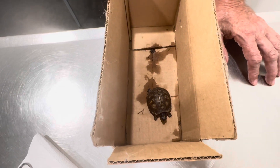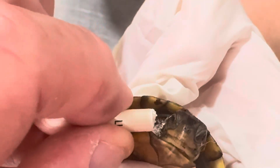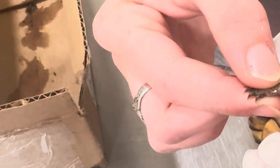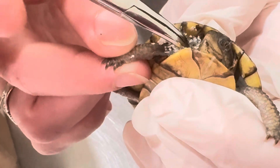So we'll get you feeling good and hopefully get your scent free. I'm going to try to do this antibiotic pack and hold the camera at the same time — going to put that right in there. I wonder if that burns.